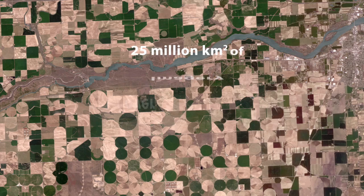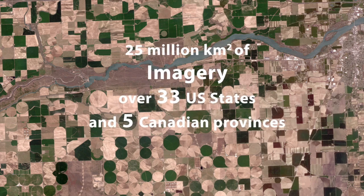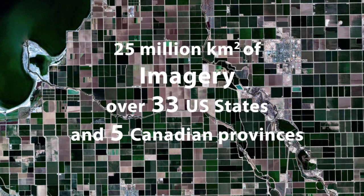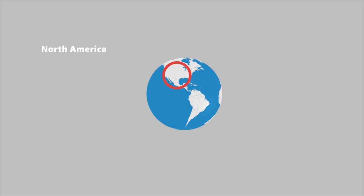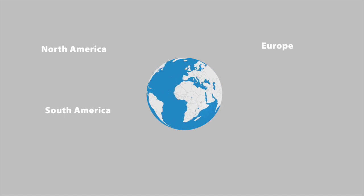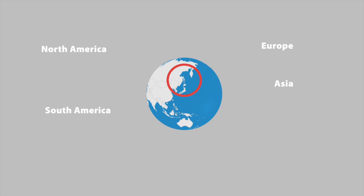Throughout the past few seasons, we've collected over 25 million square kilometers of imagery over 33 U.S. states and five Canadian provinces. We've also expanded the program to cover areas in South America, Europe, Asia, and Australia.